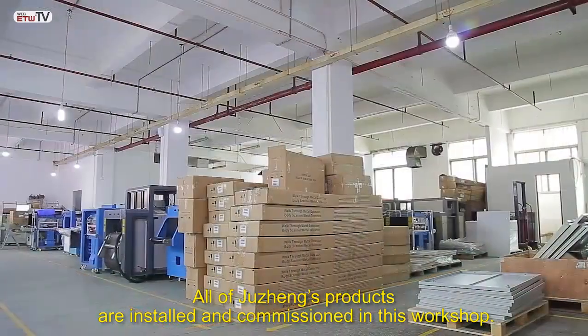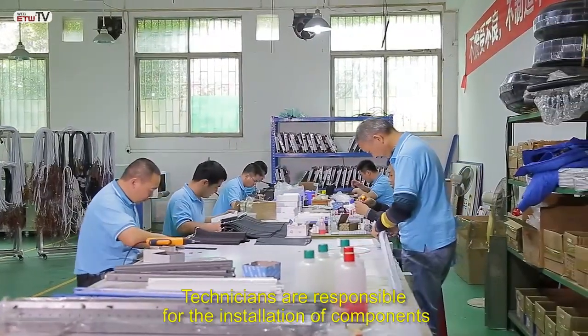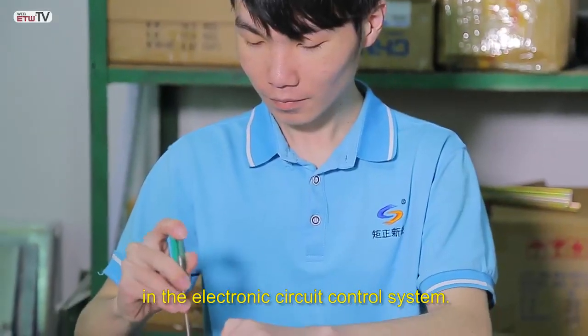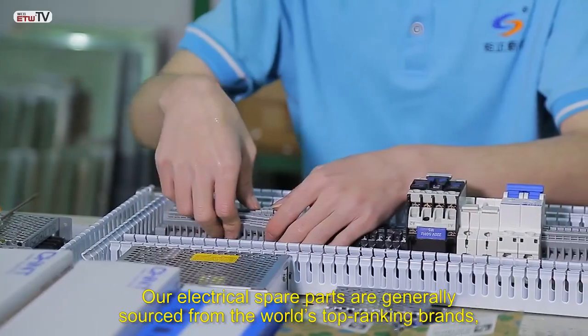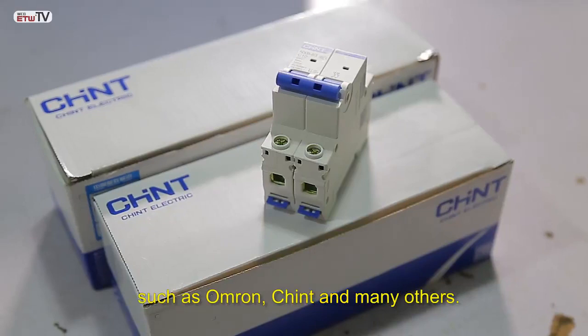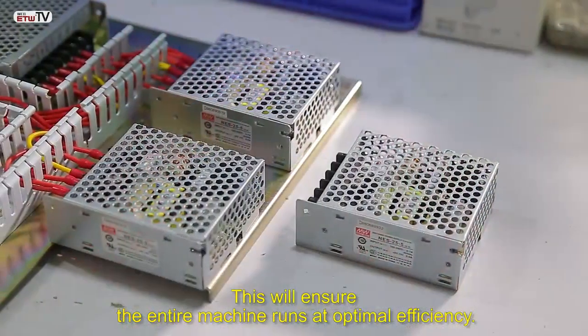All of Jui Chang's products are installed and commissioned in this workshop. Technicians are responsible for the installation of components in the electronic circuit control system. Our electrical spare parts are generally sourced from the world's top-ranking brands, such as Omron, Chint, and many others. This will ensure the entire machine runs at optimal efficiency.